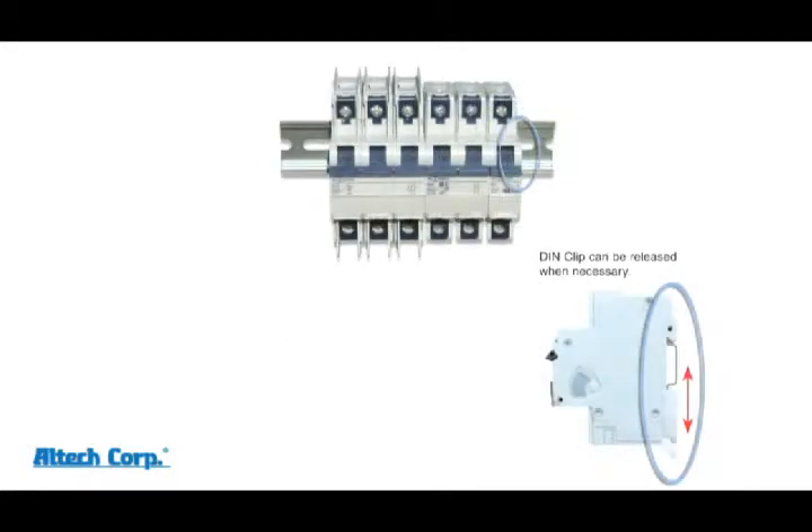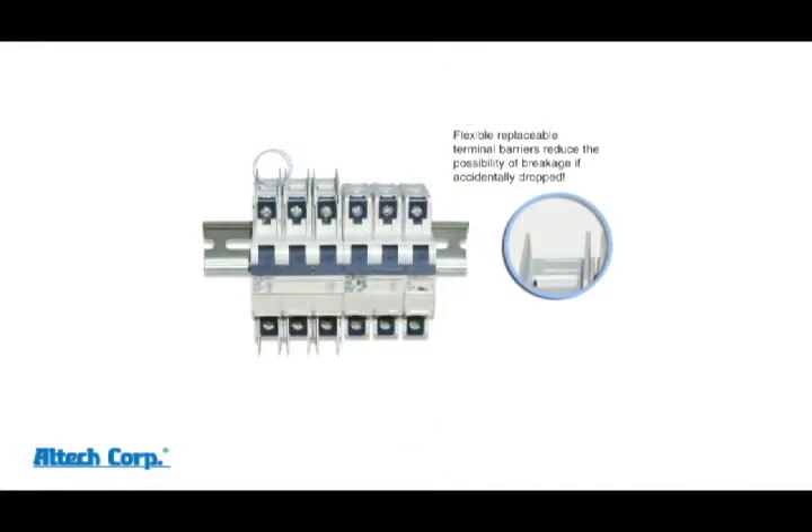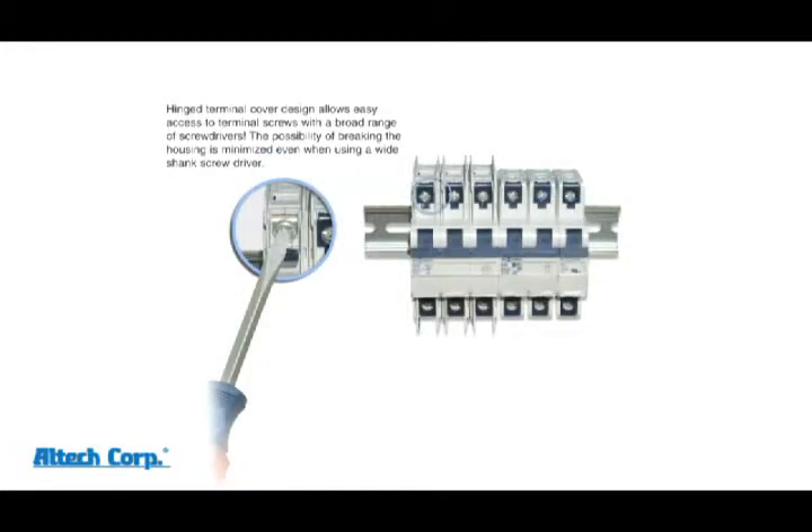A two-step mounting foot instead of a spring-loaded type makes installation or removal easier. A clear hinged window to protect the marking area. We've designed flexible fins on our UL49 product, reducing the chances of breaking. But in the case that one does break, we've made the fins replaceable. So instead of replacing the whole circuit breaker, replace the fin and save time and money.